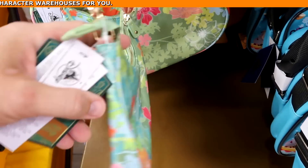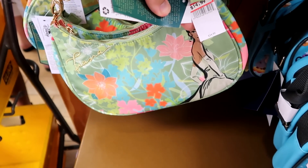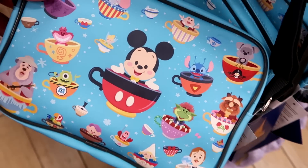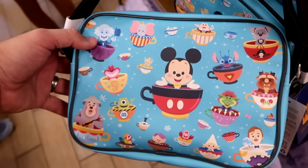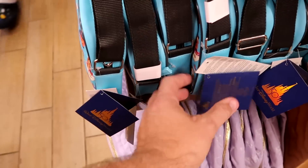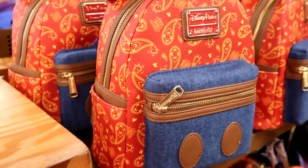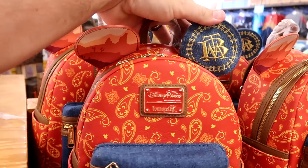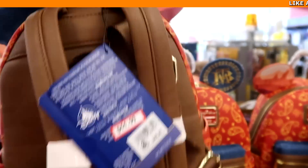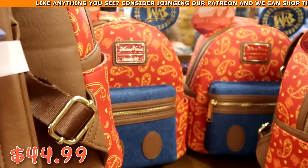In the purse section: a Princess Tiana Color Me Courtney purse with facsimile signature at $14.99 from $35; a 50th Anniversary crossbody featuring characters in teacups — Stitch, Mr. Toad, Dumbo — with a 50th tag at $24.99; and a Disney Parks Loungefly Big Thunder Mountain denim bag embroidered for the 50th anniversary at $44.99 marked down from $88.